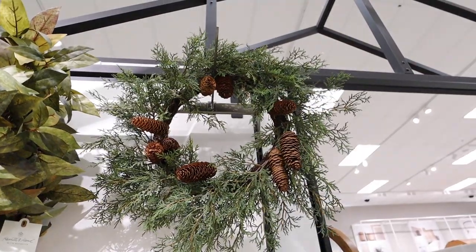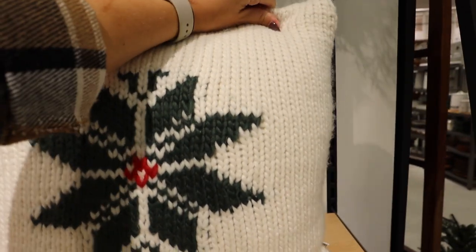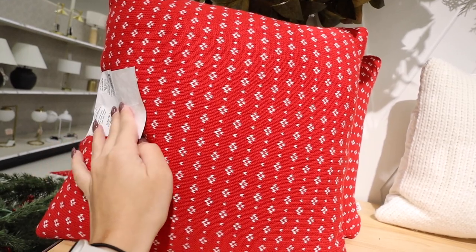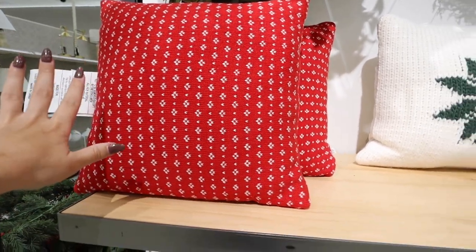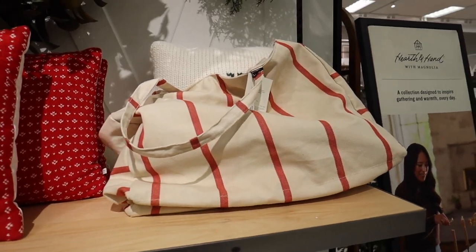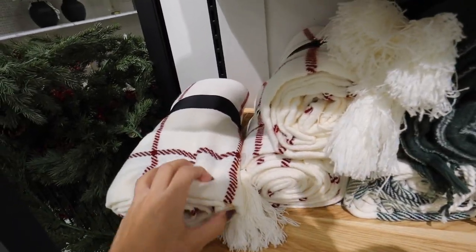They have a pillow we looked at last week — sweater material on one side and linen on the other for $20. There's also a new little red pillow, 14 by 14 inches, for $16.99 — kind of a random price for Hearth and Hand. For $24.99 they have a big linen canvas tote bag with red stripes — great for farmer's markets, reusable grocery shopping, or even as a beach bag in the summertime.